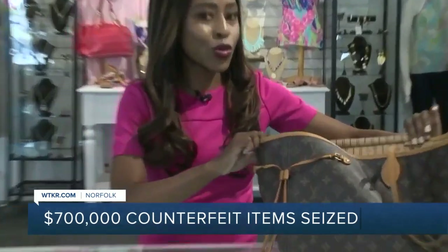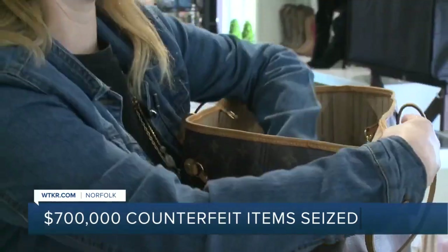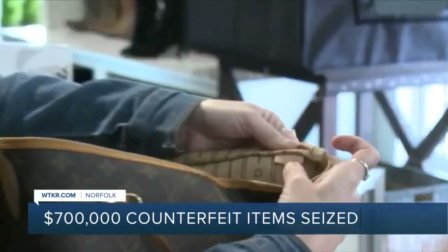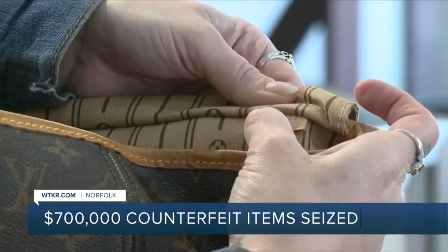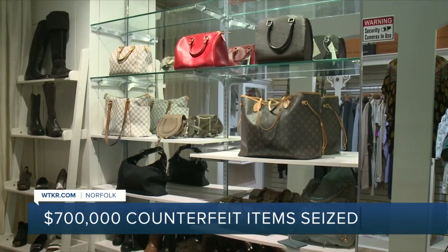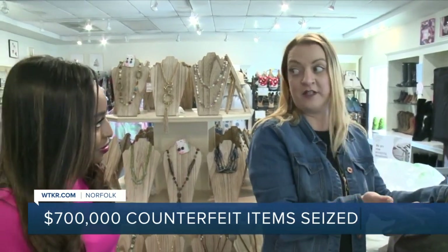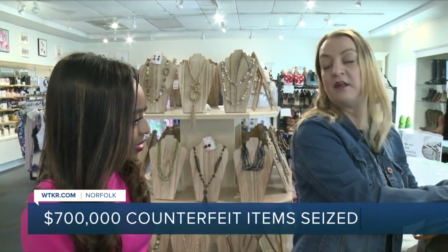Sales associates here tell me they look for a date code in Louis Vuitton bags to tell if it's authentic or not. All Louis Vuittons produced after 1980 have a date code, and the date code is well hidden and discreet. The first two letters indicate the location and the last two digits indicate the date it was made. If it's a newer looking bag that does not have a date code, that's a red flag. If it's an older looking bag that does not have a date code, it's very possible that it is still authentic.